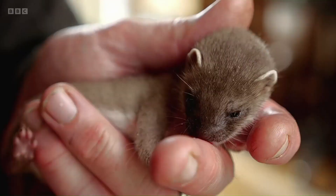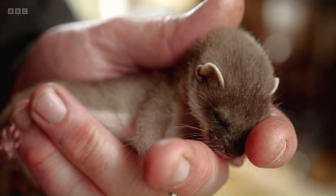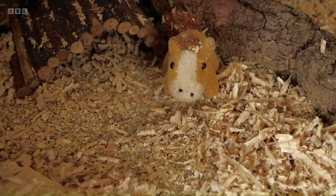A week later, her fur is thickened and her eyes are fully open. This little stoat kit is really doing well, and it's going to be ready for its next stage now, which is going into a bigger enclosure.